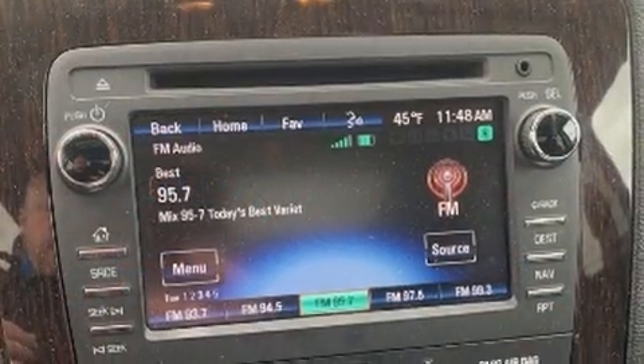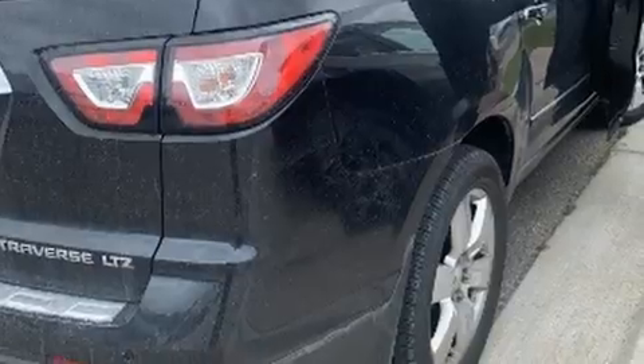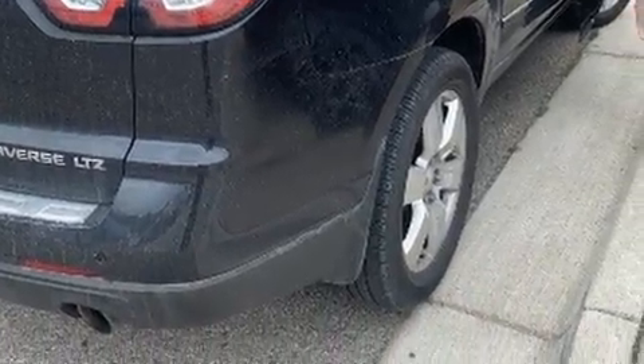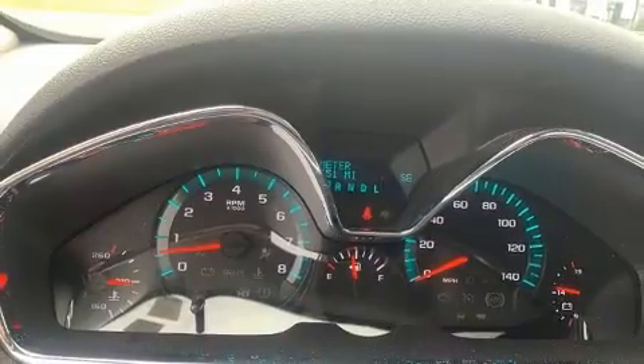Enjoy your favorite music via the stereo system, which includes a CD player with MP3 capability, rear-mounted audio controls, steering wheel-mounted audio controls, and ten speakers providing excellent sound throughout the cabin.